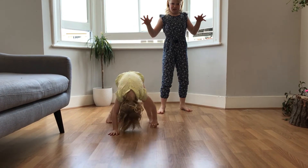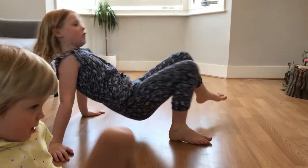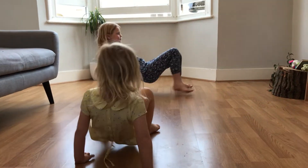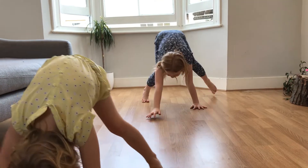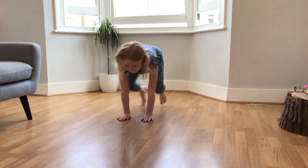Animal walks are an easy activity to do with children of all ages. We often do these on the way to bed or as we move down the hallway from one room to another. There are many variations — here are just a few: bear walks, donkey kicks, frog jumps and bunny hops.